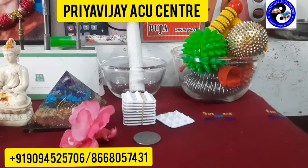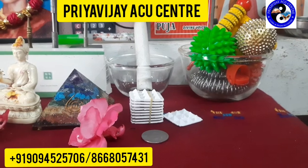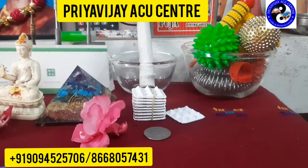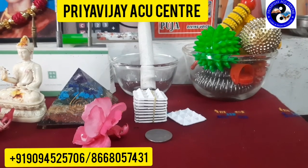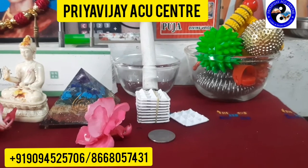It's not that whenever there is a problem in the hand it belongs only to these reasons — apart from these, there are many other reasons as well. So no need to worry; whatever may be the reason, let's see the acupuncture point to resolve this.